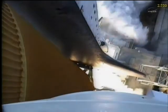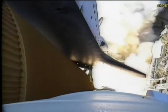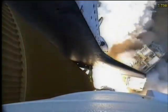And liftoff, the final liftoff of Atlantis on the shoulders of the space shuttle. America will continue the dream.